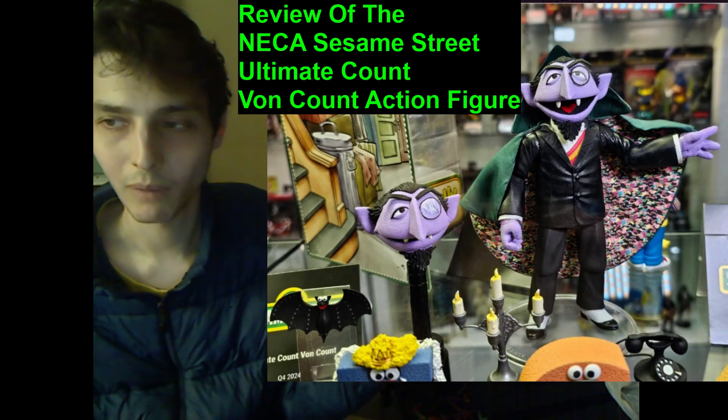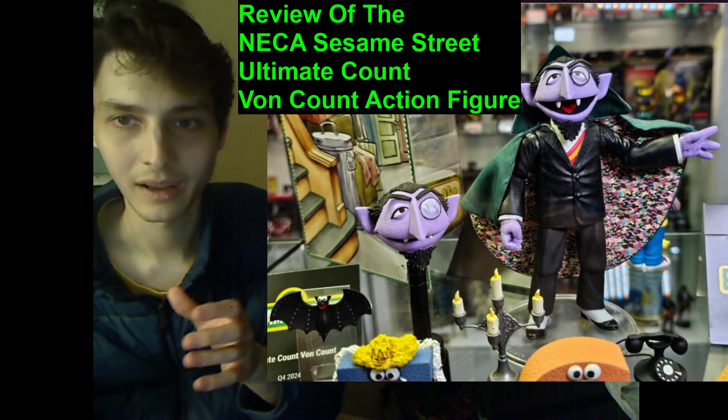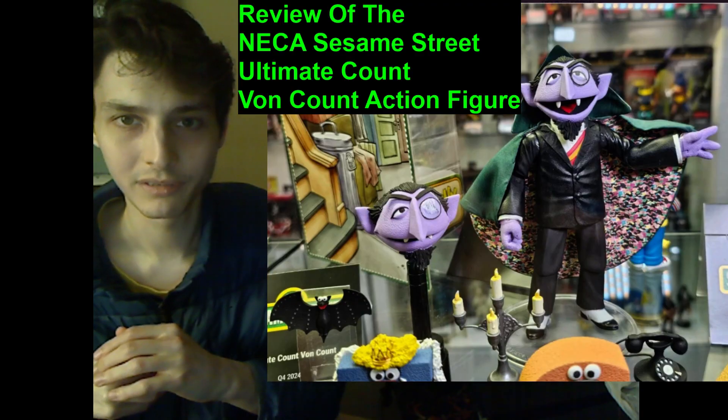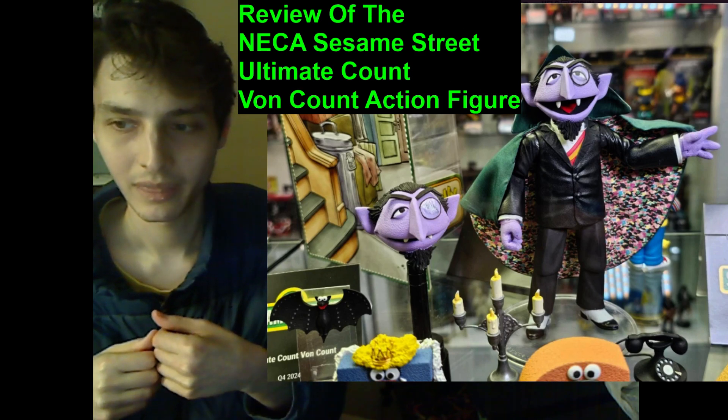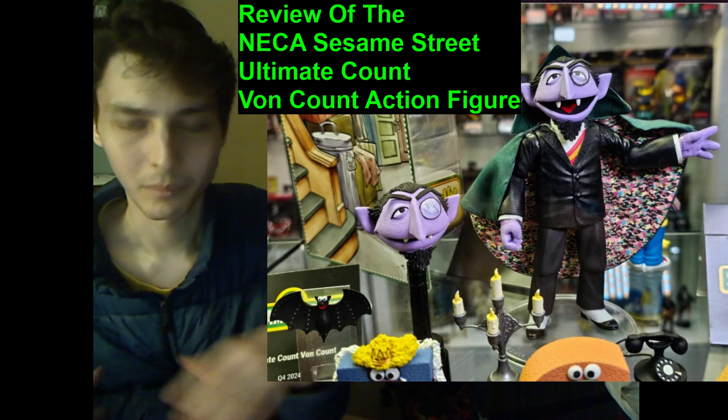So far more should be consolidated in the package for this NECA Sesame Street Ultimate Count-on-Count action figure than just some accessories.